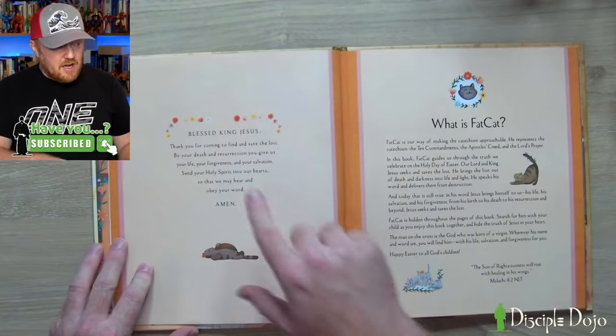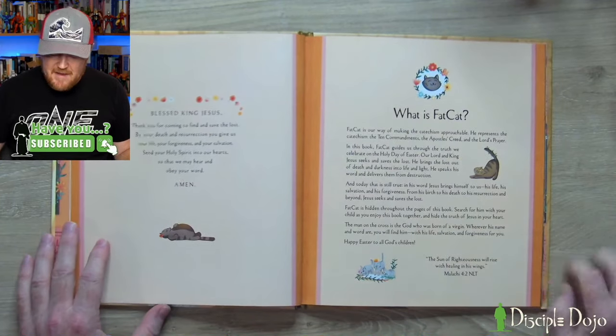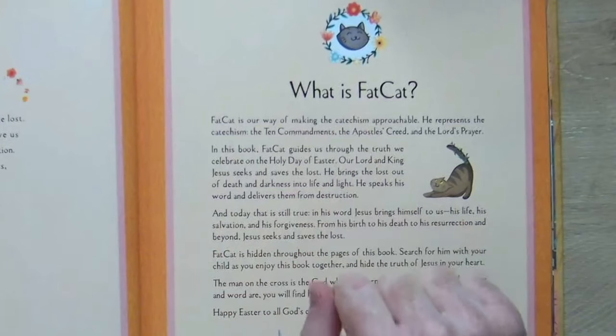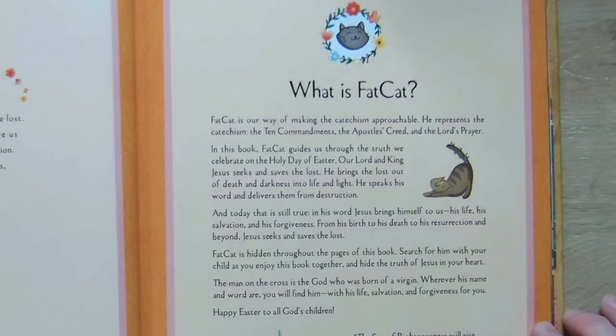You open it up and there's a prayer to Jesus on the first page, then an explanation of what Fat Cat is. They say Fat Cat is their way of making the catechism approachable — he represents the catechism, the Ten Commandments, the Apostles' Creed, and the Lord's Prayer. In this book, Fat Cat guides us through the truth we celebrate on Easter: our Lord and King Jesus seeks and saves the lost, brings us out of death and darkness into life and light, and today that's still true — in his word, Jesus brings himself to us, his life, his salvation, his forgiveness.